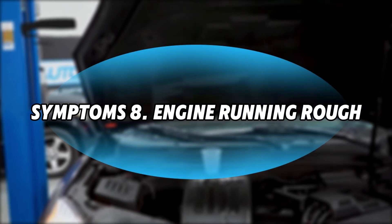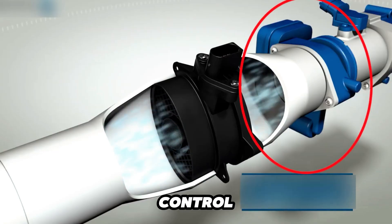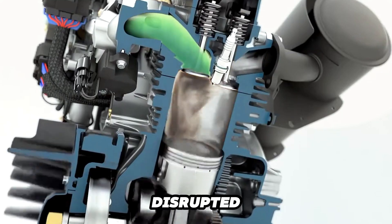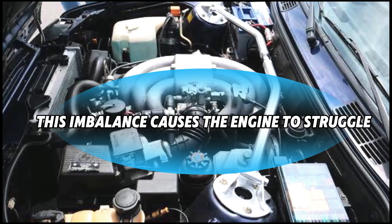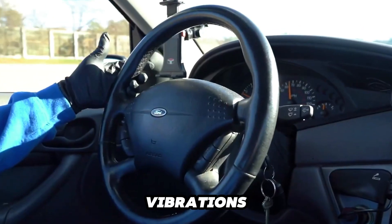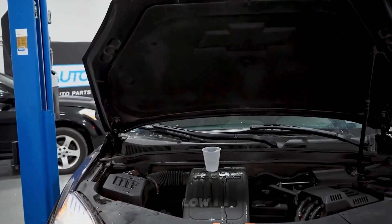Symptom 8: Engine Running Rough. This occurs when the throttle body cannot accurately control the amount of air entering the engine. When airflow is either restricted or disrupted, it leads to a serious imbalance in the air-fuel mixture. This imbalance causes the engine to struggle, resulting in pronounced shaking, vibrations, or sputtering noises, especially when idling or at low speeds.